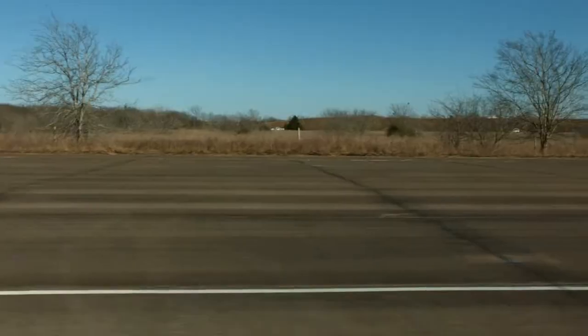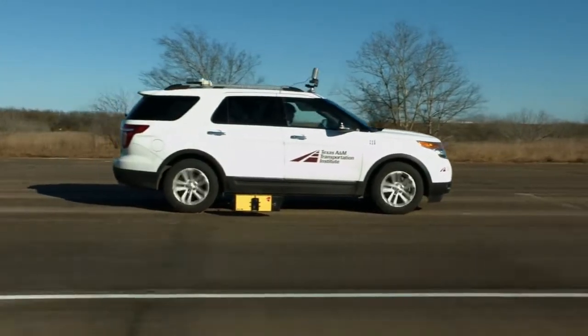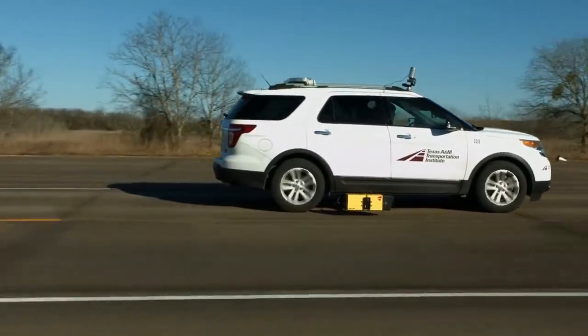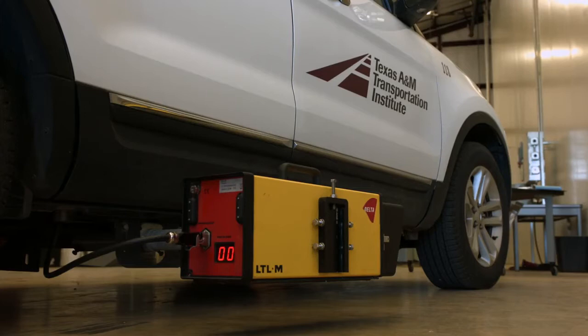This is an NCHRP project that we're conducting here at the RELIS campus at Texas A&M University. What we're doing with this research project is we're trying to understand the pavement marking performance characteristics that the machine vision systems rely on in vehicles today.